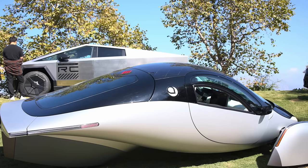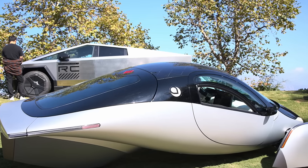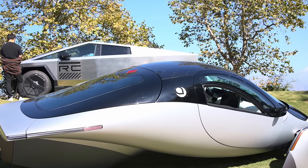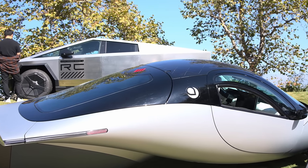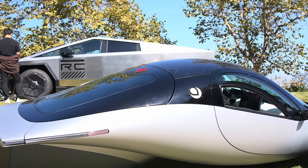At first glance, you may not think there are that many similarities between the Aptera and the Cybertruck. One is sharp and edgy and one is all curvy. One's got four wheels and one's got three wheels, but there actually are quite a few more similarities than meets the eye.